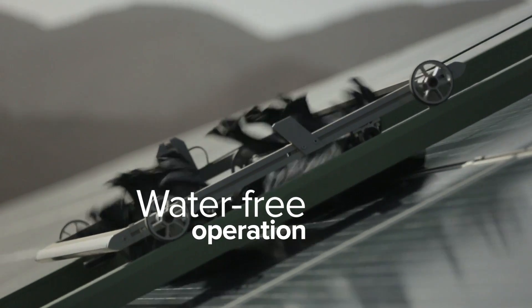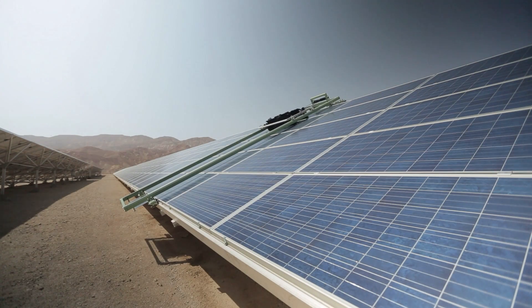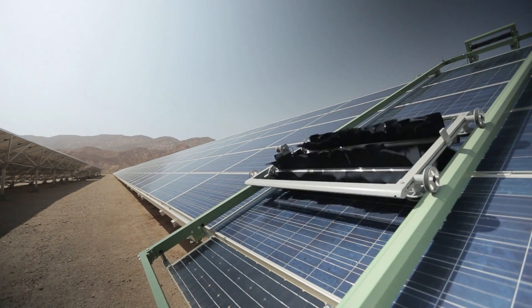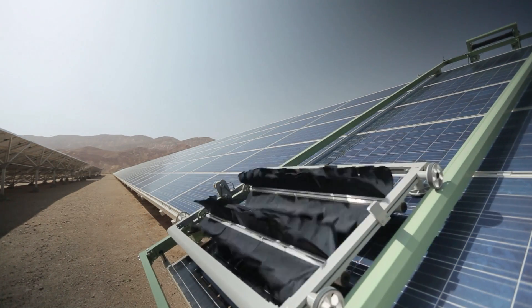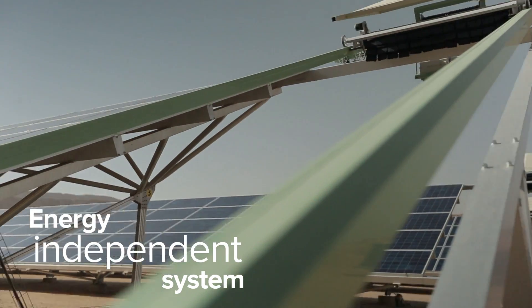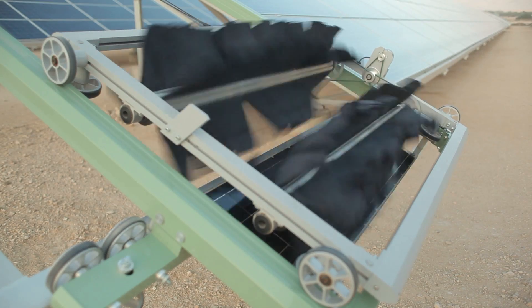Each water-free E4 cleaning robot uses a microfiber and controlled airflow cleaning system, removing 99% of panel soiling every day. Fully autonomous and energy-independent, each E4 robot has its own solar panel and self-cleaning mechanism.